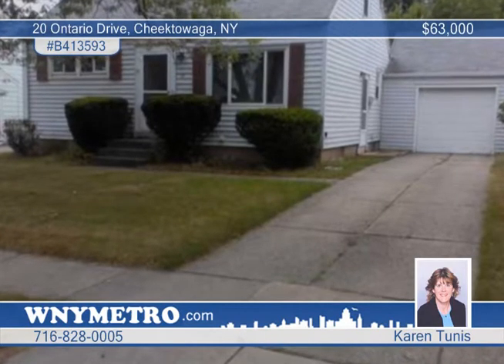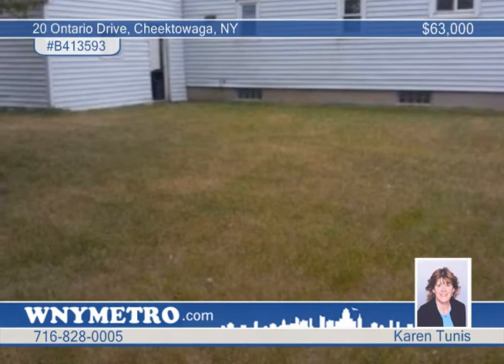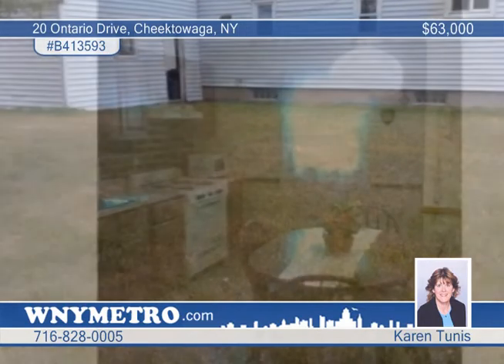Karen Tunis says you must see this affordable three-bedroom, one-bath home located in a desirable area of Cheektowaga in the Maryvale School District. Outside features include maintenance-free vinyl siding and a totally fenced yard.